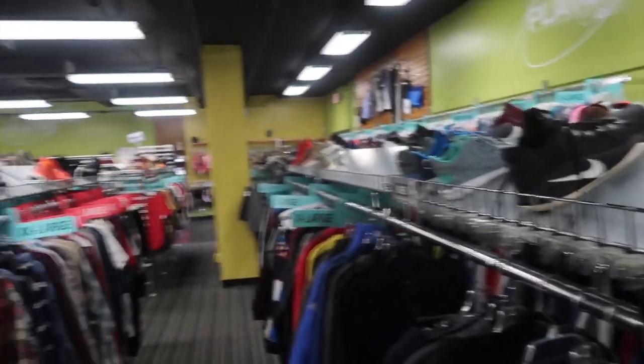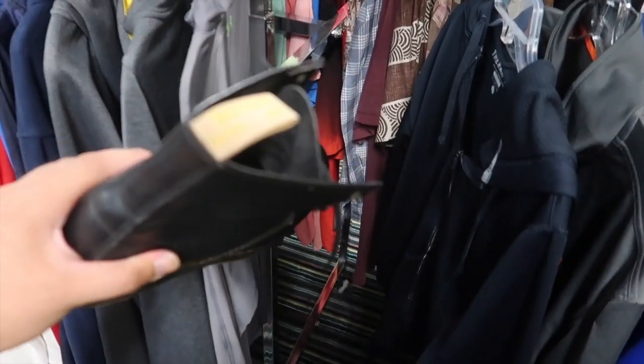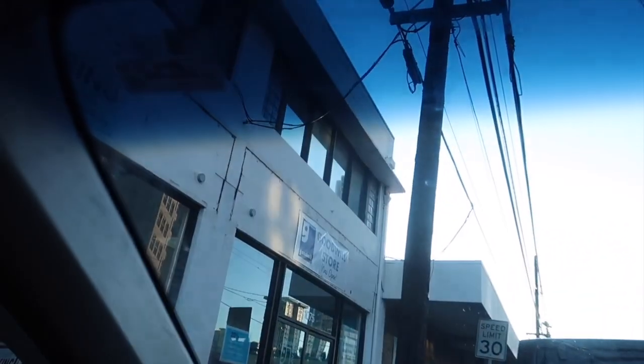At Plato's Closet now - I found these Doc Martens 1460 vegan leather boots, men's size 11 - my size - asking $55. I'm definitely gonna cop these, they are sick.